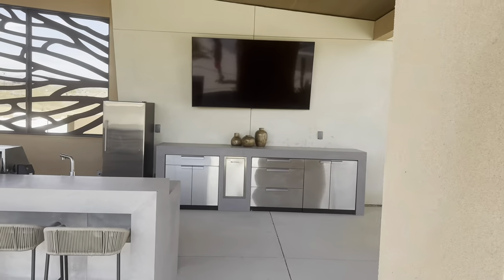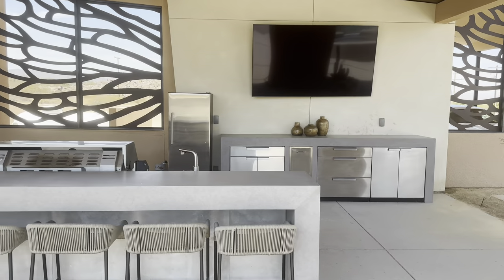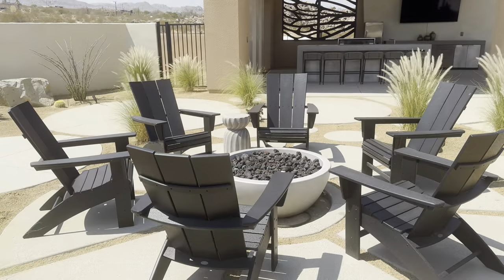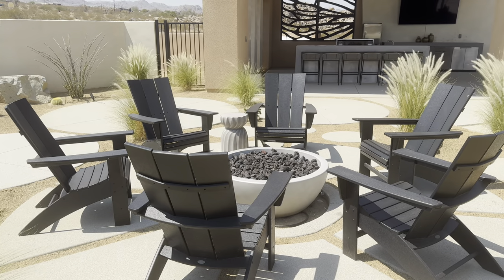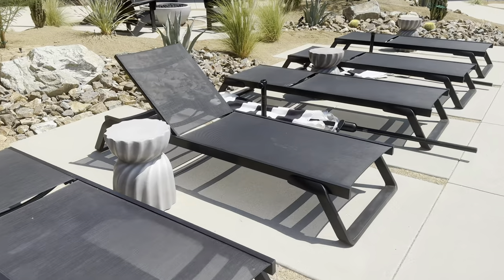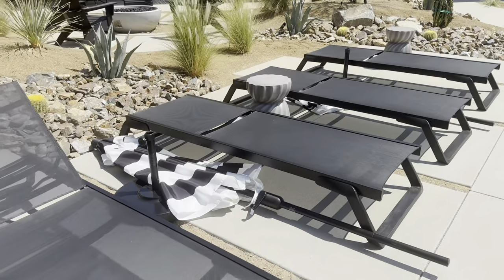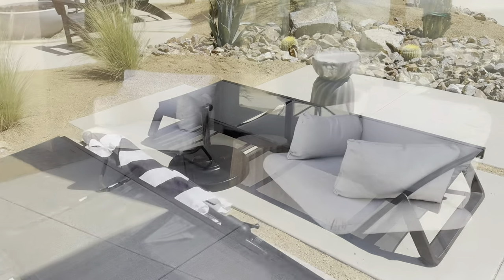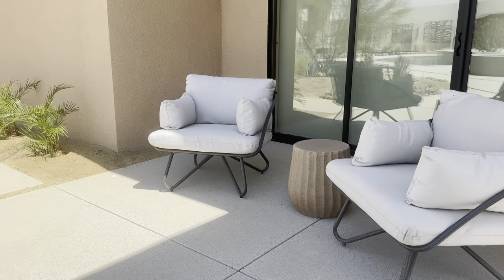They've got this lovely outdoor barbecue set up, complete with TV for watching any events. There's three different fire pits and plenty of space for you to lounge out after you dip into one of the two pools or take a little relaxing stay in the jacuzzi.